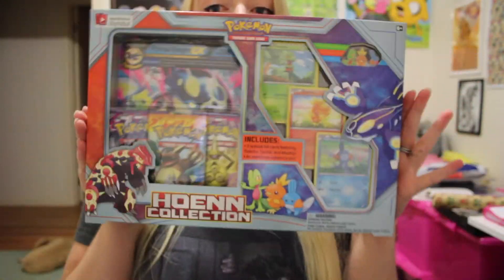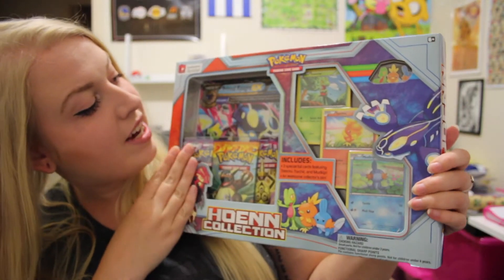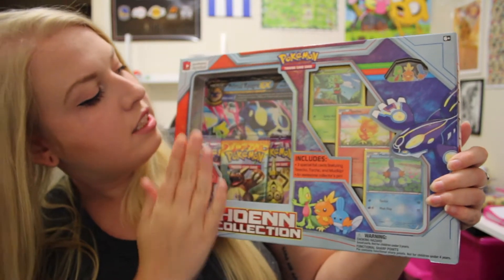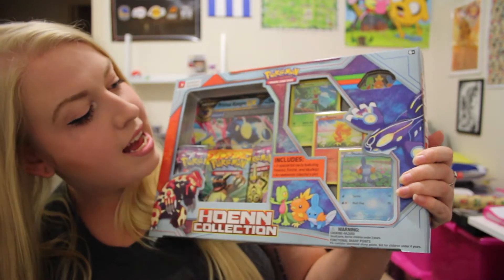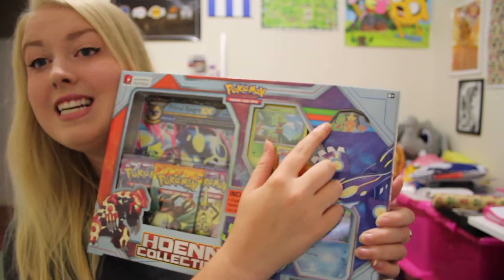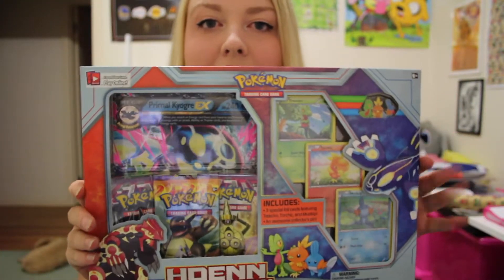Hey guys, welcome to my channel. I am so excited to film today because look what came in the mail - my Hoenn collection book. I'm so excited to open this. It's got my very first ever giant card. It's a Primal Kyogre, and we've got the three booster packs, the three promo cards, and even a special pin. So let's get into this and see what we've got close up.